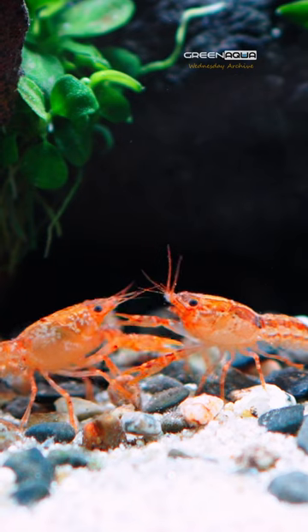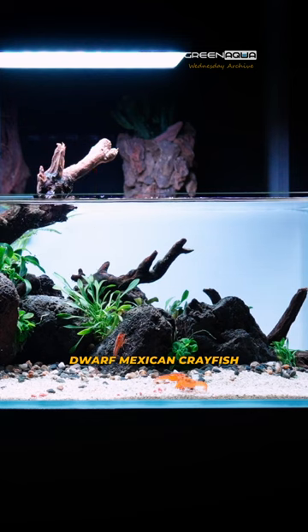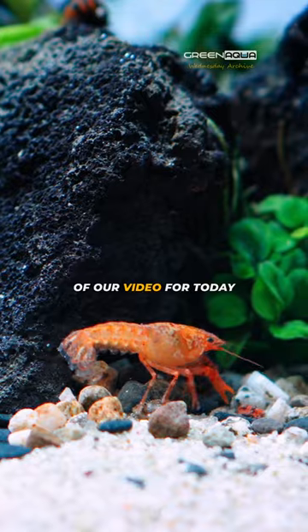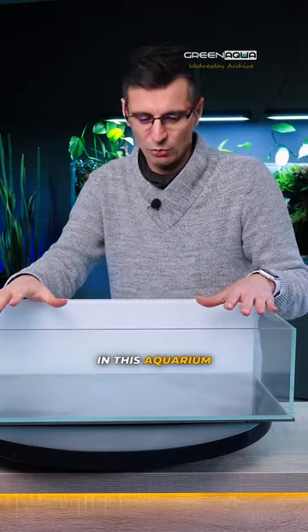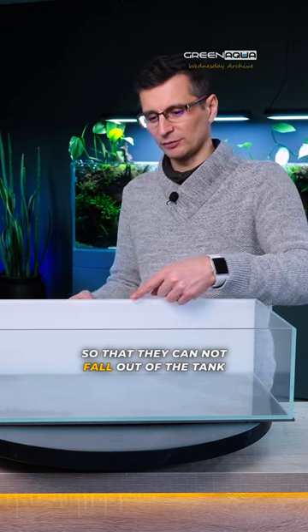C.P.O., otherwise known as the Dwarf Mexican Crayfish, is the main character of our video for today. These guys are very skilled climbers, so I need to make sure that the hardscape I build in this aquarium will not touch the side glass, so that they cannot fall out of the tank.